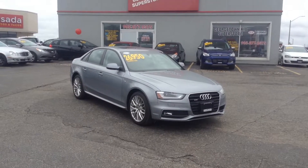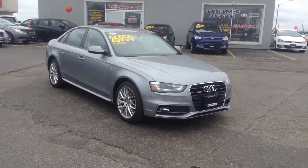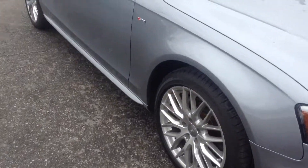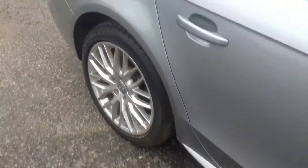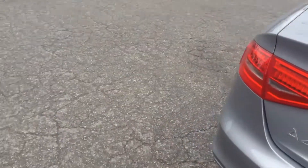I just want to make this quick video for you so you can see this beautiful 2015 Audi A4 up close. As you can see, it's got that beautiful gray/silver color. Got lots of tread still left on the tires. Nice alloy rims. Looks beautiful from every angle. No major dents, nicks or scratches. Very good condition all the way around.